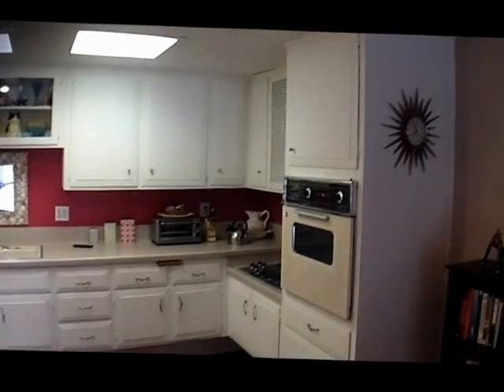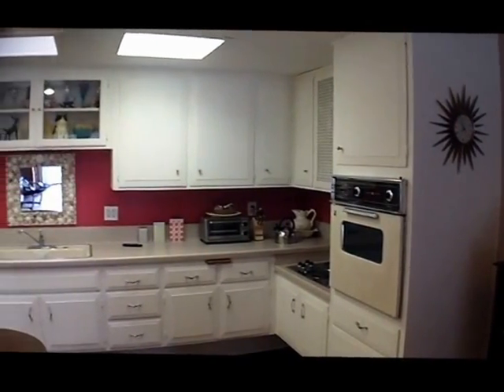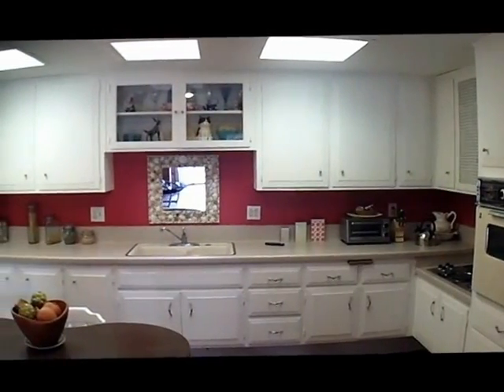The kitchen has standard Leisure World appliances, a newer upgraded countertop, standard sink and faucet. A skylight's been added into the kitchen and the cabinets have been painted white.